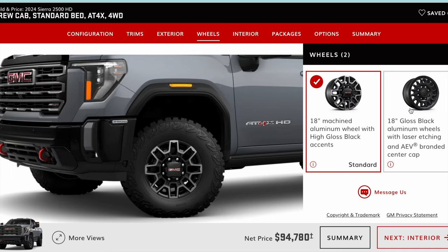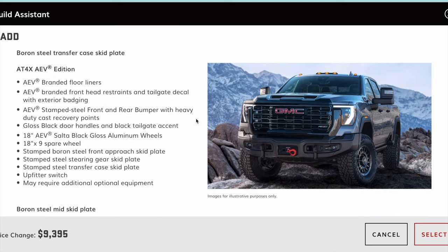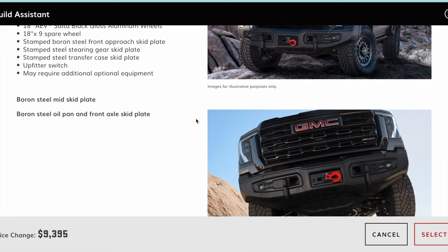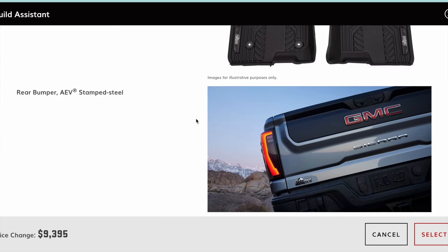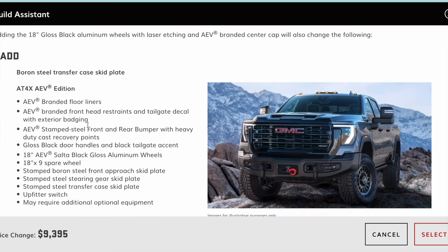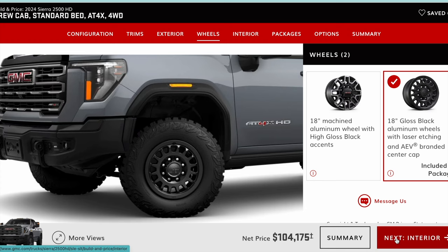This is where you get the same option: you can go the standard AT4X wheel or the AEV version. The AEV edition for the GMC gives you the same front bumper, rear bumper, skid plates, and AEV-branded floor liners with stamped steel bumpers. I believe they're literally the exact same bumpers as the Silverado. The one thing I didn't see mentioned here is the winch, though it does show the winch in the picture.